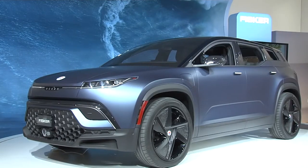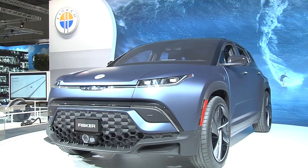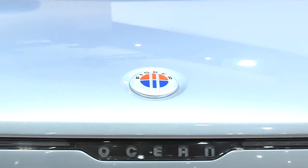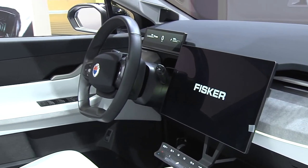We're at the Mobile World Conference in Barcelona and we are revealing the Fisker Ocean electric SUV. We chose the Mobile World Conference for the launch because it's all about technology, and the Fisker Ocean is all about technology. We do everything through our Flexi app, so we thought it's a really appropriate place to show the Fisker Ocean.